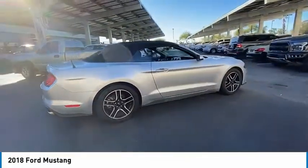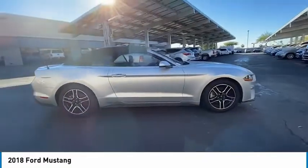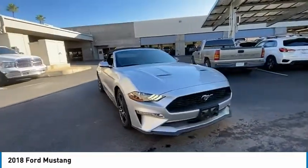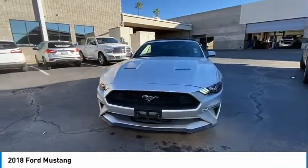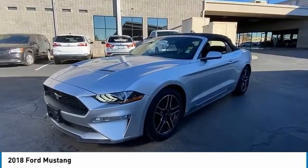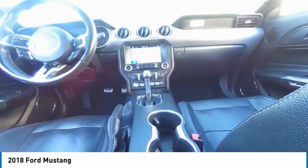Tire pressure monitor, turbocharged, aluminum wheels, wheel locks, brake assist, stability control, daytime running lights, engine immobilizer, driver illuminated vanity mirror, rear parking aid. A vehicle like this doesn't come along every day.